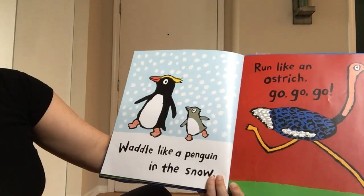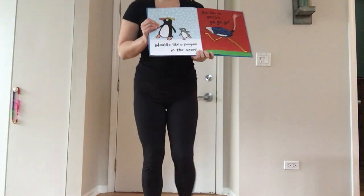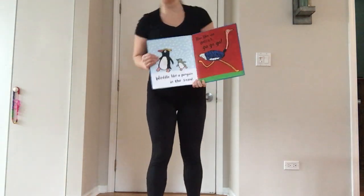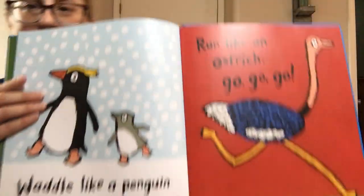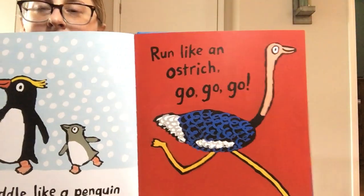Waddle like a penguin in the snow. Can you waddle like a penguin? Waddle, waddle, waddle. Put your heels on and your toes up to waddle. And then run like an ostrich — go, go, go! Can you run as fast as you can? Run, run, run.